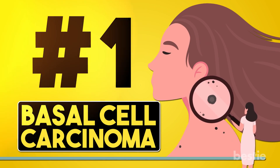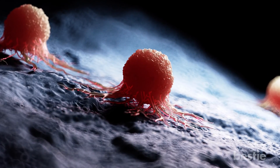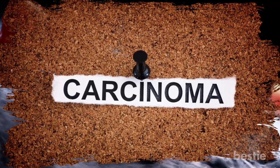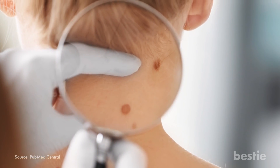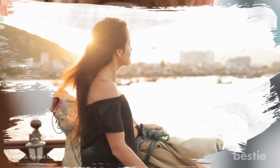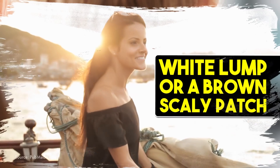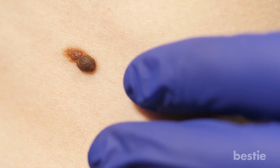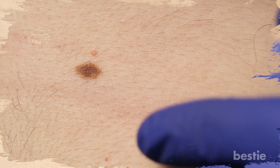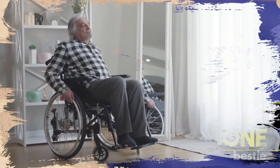Basal cells are present within the skin and produce new cells as old ones die. Basal cell carcinoma is the most common type of skin cancer, making up as much as 80% of cancer cases. This type usually shows up on your face or neck — the parts of the body most exposed to sunlight. It appears like a white lump or a brown scaly patch. Basal cell carcinoma is curable and doesn't typically spread to other parts of your body, but if untreated, it can destroy your skin, tissues, and even bone, and can stop a particular part of your body from functioning.